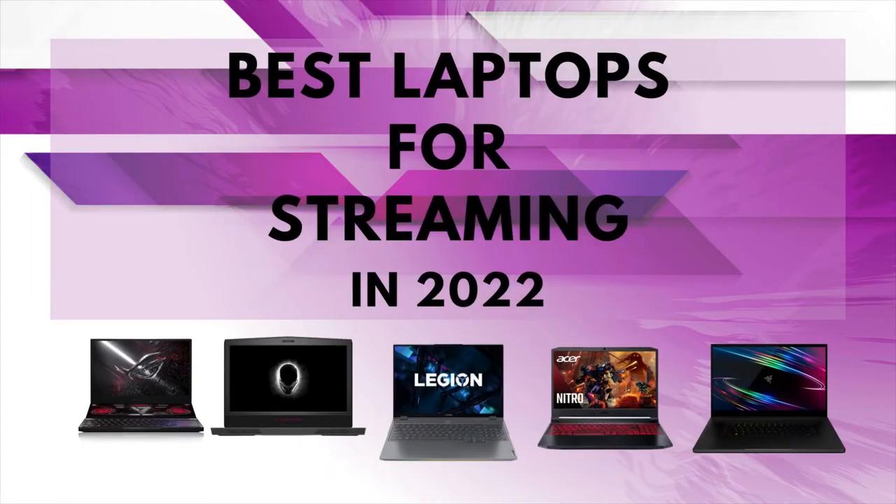In this video, we're going to take a closer look at the best laptops for streaming in 2022. Through extensive research and testing, we've put together a list of the 5 best-performing laptops for streaming currently available on the market. Links for all the laptops mentioned in this video will be in the description box below. Let's get started.